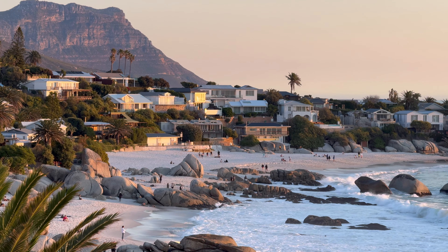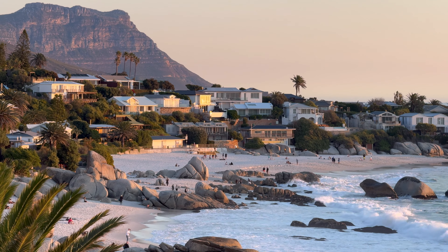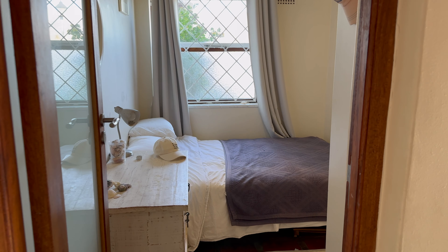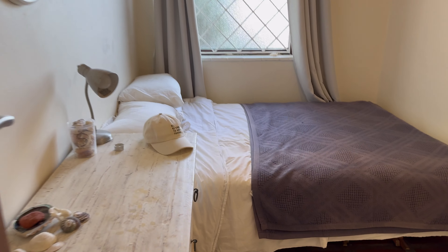This apartment has some insane access to the beach, but we'll come back to that in just a minute. The loft is the best place to sleep, so we've actually been using the real bedroom as a giant closet, but there's plenty of room for two or three people here.